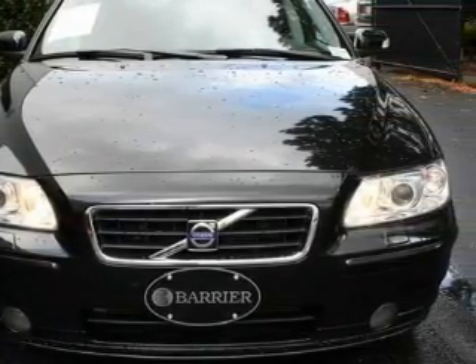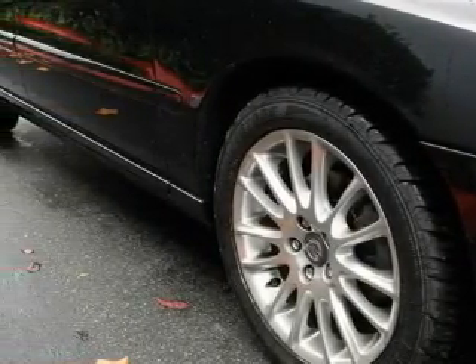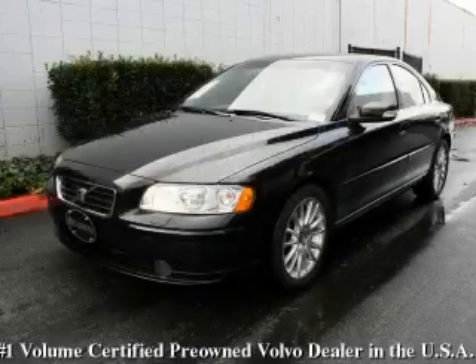This vehicle has had only one owner and it qualifies for the Carfax buyback guarantee. Contact us today and schedule your opportunity to see this car in person.